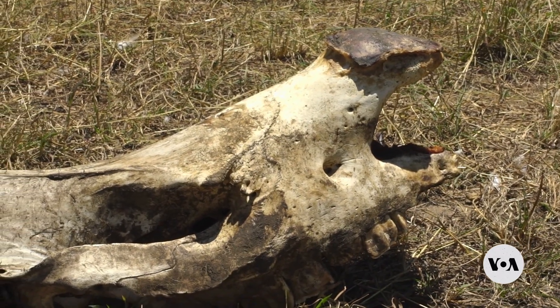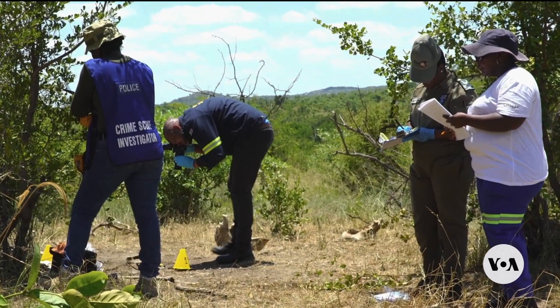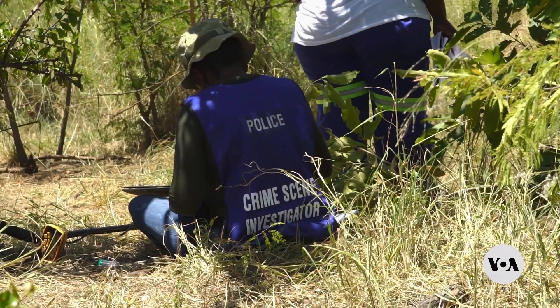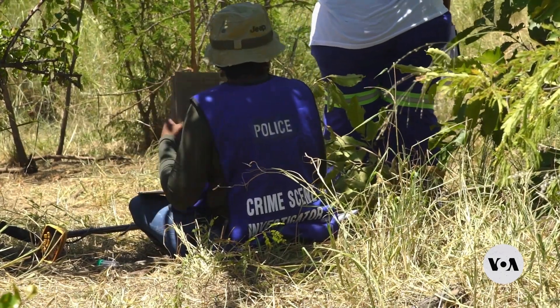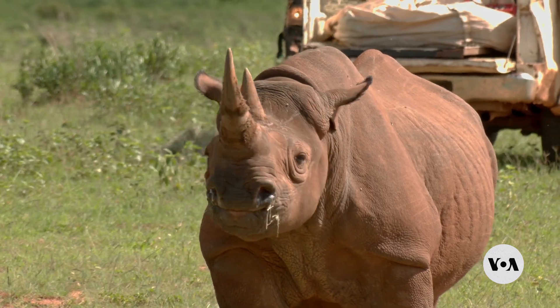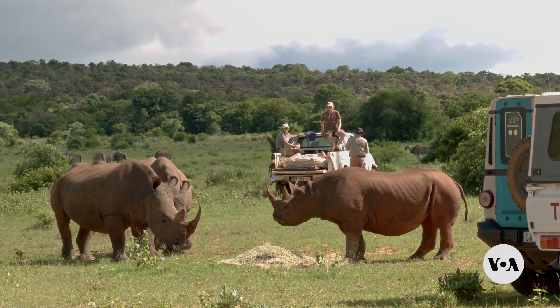Rhinos in Africa have long been targeted by poaching syndicates that feed the black market demand for rhino horns in Asia, pushing the world's five rhinoceros species toward extinction. In parts of Asia, rhino horns are believed to have medicinal benefits, although there is no scientific evidence to back up that claim.